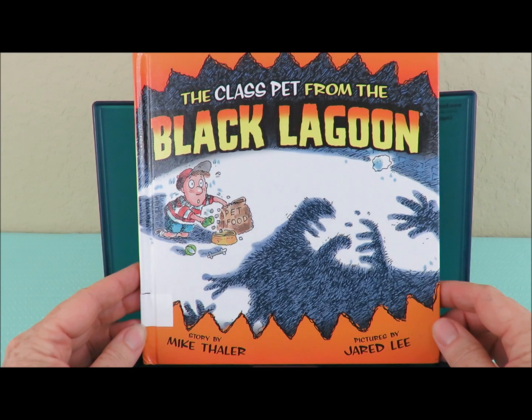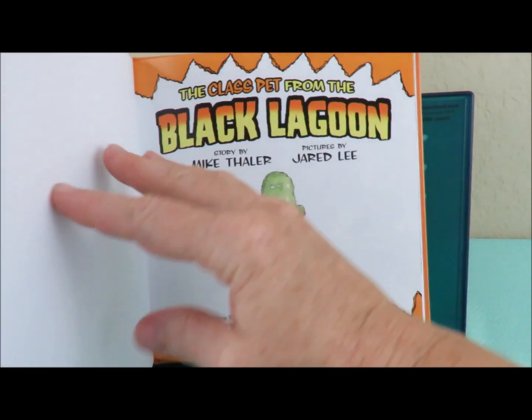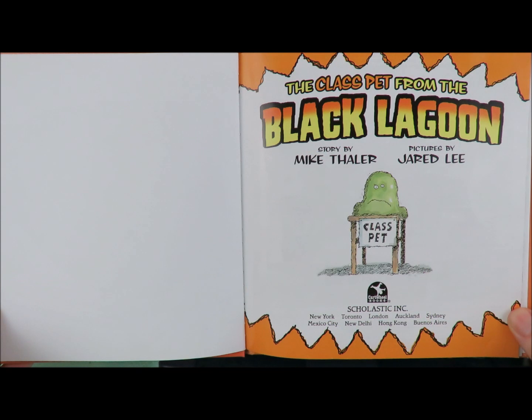Hello, welcome to Storytime with Burleigh. Today we are reading The Class Pet from the Black Lagoon by Mike Thaler.